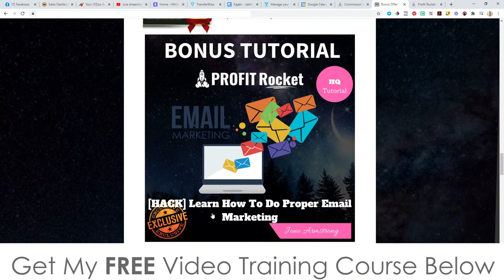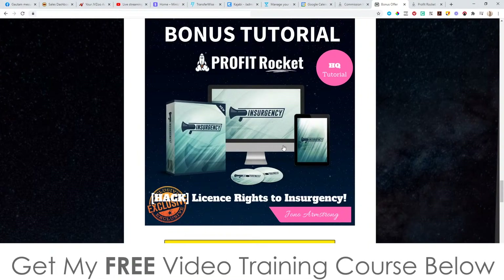Bonus number three, I'm going to show you how to do proper email marketing inside of this full course, because one of the things that you can do with Profit Rocket is to build up an email list for free, and an email list then becomes your asset that you can use to make money pretty much on tap — whenever you send out an email, you can make money. Bonus number four, I'm going to give you access to Insurgency. This is actually a license, so you basically get to sell Insurgency as if it is your own product and you get to keep 100% of the money.